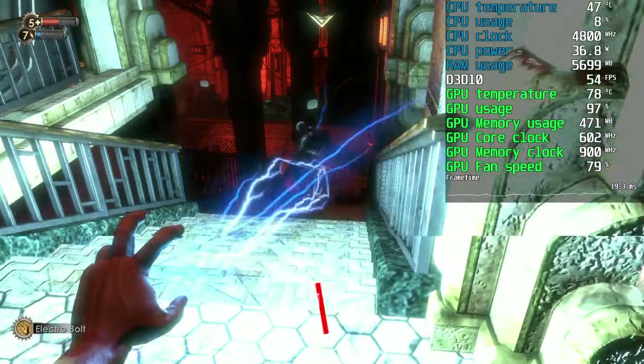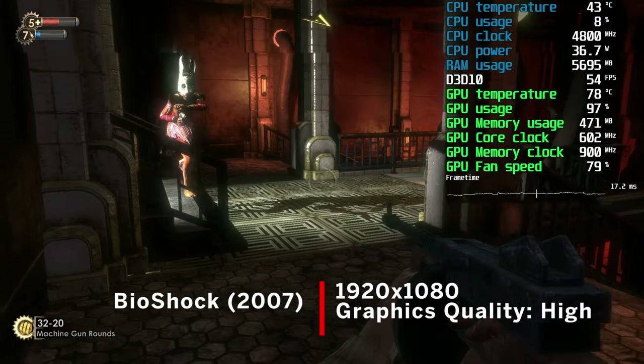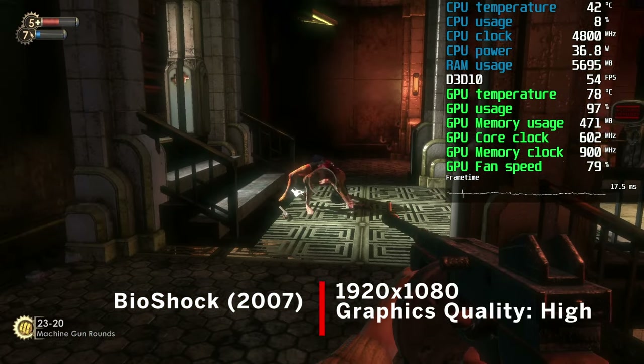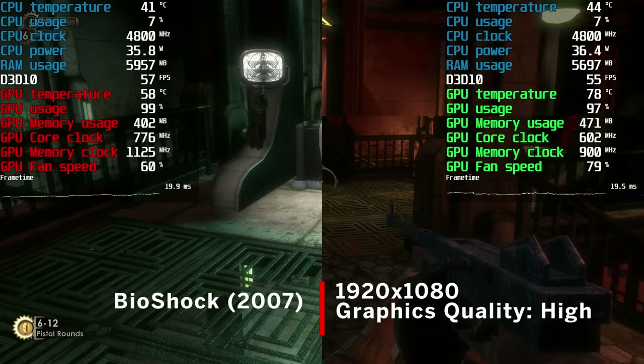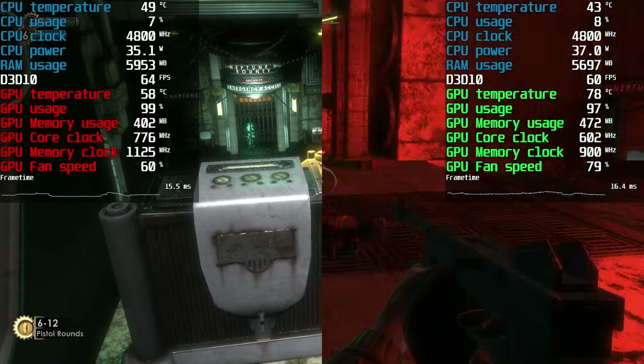Moving from the synthetic benchmark to games, we first tried 2007's Bioshock. This game is hours of great fun with excellent sound effects, and I would recommend it to everyone. Running the game at 1080p with the high graphical preset, we got a virtually identical experience.